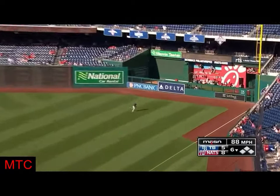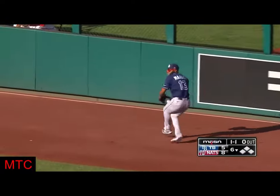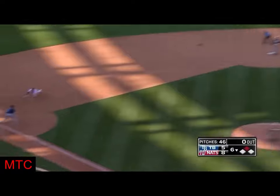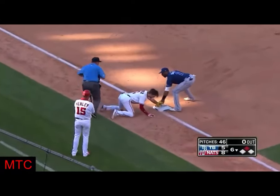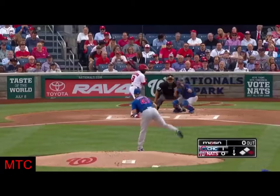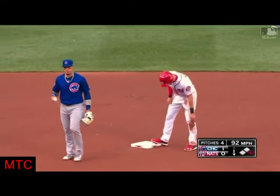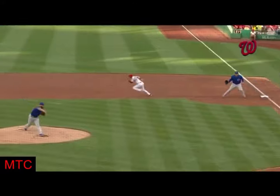Turner, right field line, and it's beyond the reach of Margot. He's going to second, he's going to third. Here's the throw. That's steal number 29 for Trey Turner. Against opposing base runners — 0 for 25.